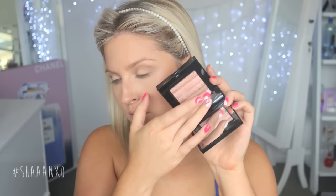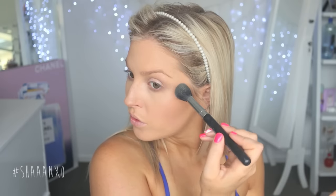Next I'm taking this pink shimmer brick, and again I'm going to use this for two different things. I'm taking the lightest color all over my lid as an eyeshadow — this is going to make me look super wide awake because it's such a light, shimmery color. I'm also putting it in my inner tear duct to brighten up the eye area, and then I'm going to swirl all the colors together and apply that on my cheekbones as a face highlight.